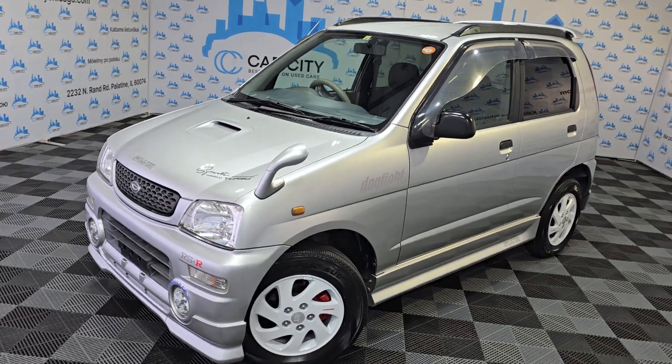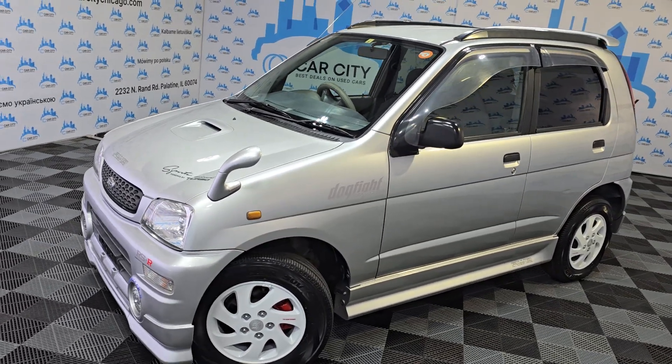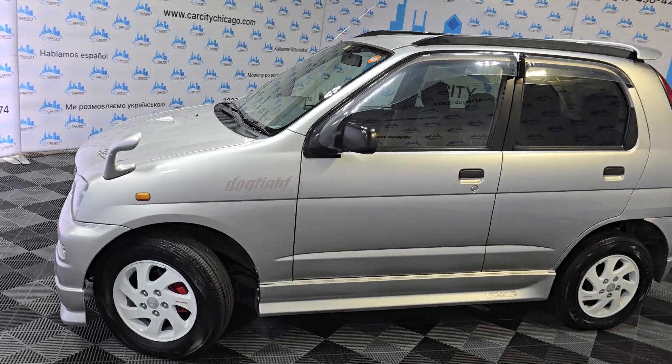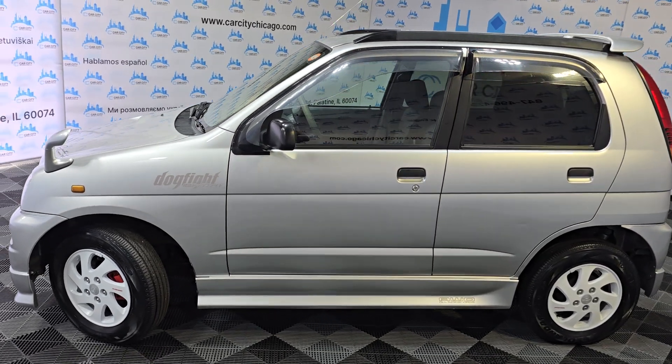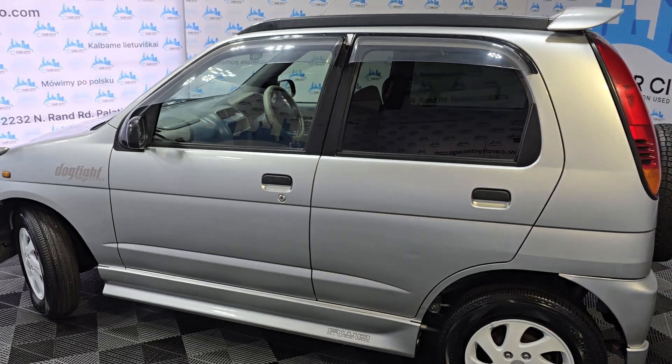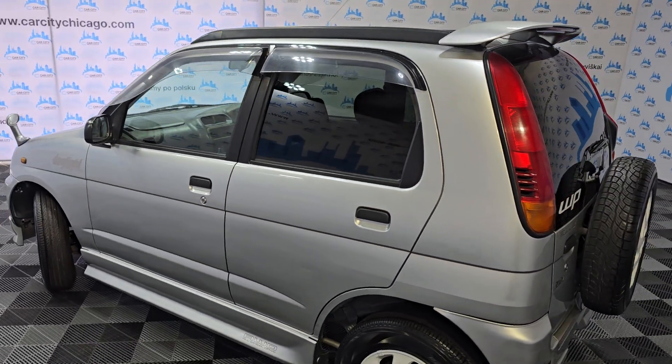Hey guys, my name is Dimitri and I'm excited to show you this beautiful 1998 Daihatsu Terios. It's a new arrival at Car City Inc., came directly from Japan. This is a JDM export vehicle.